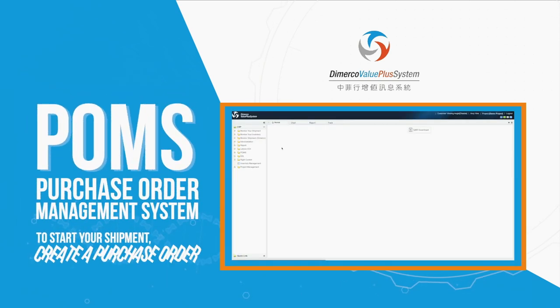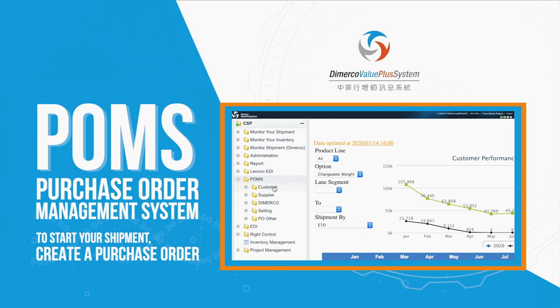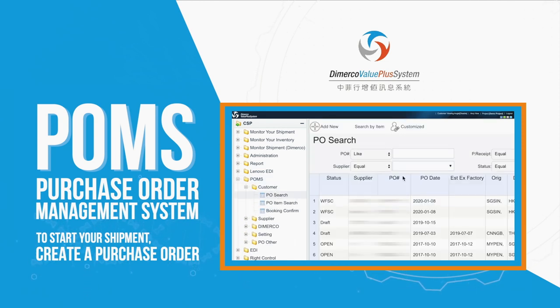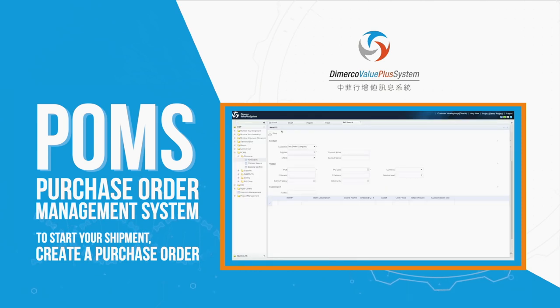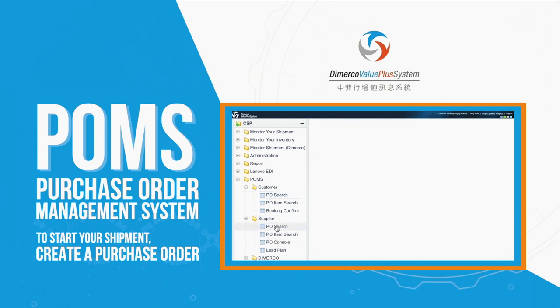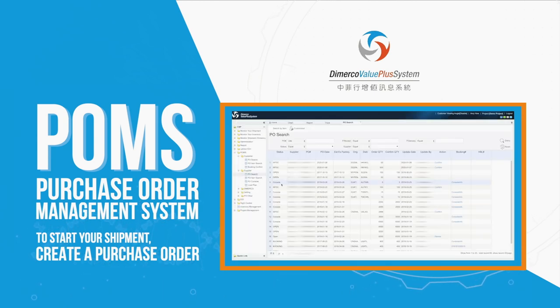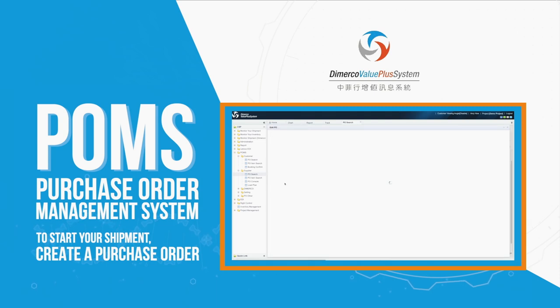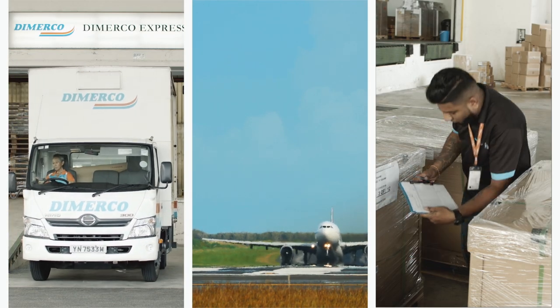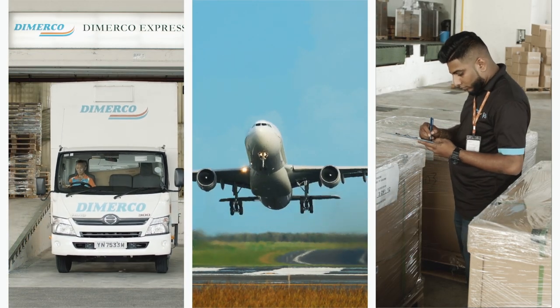To start your shipment, simply create a purchase order via our Purchase Order Management System. After your purchase order is created, it will be sent to the shipper for verification of shipment quantity. Once the purchase order is verified, Demerco Express Group will subsequently receive it. Demerco POMS offers the same platform to you and your suppliers to process the shipment seamlessly.